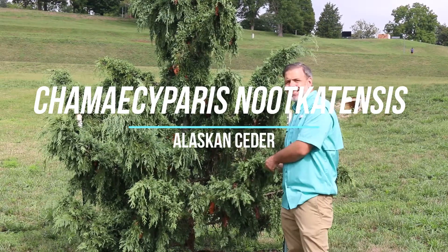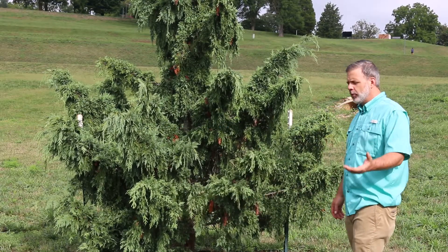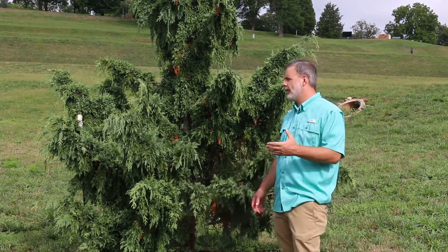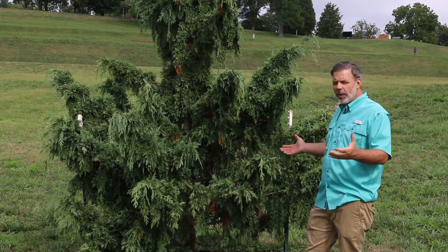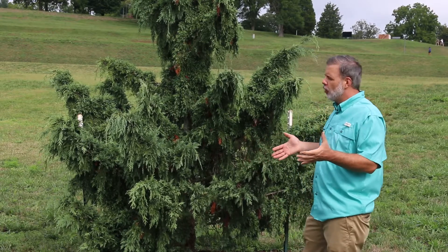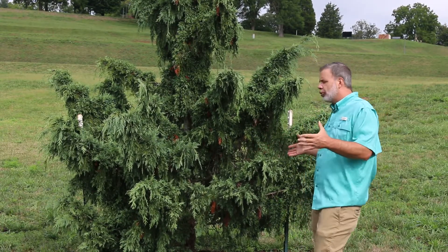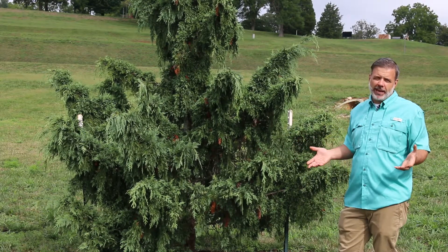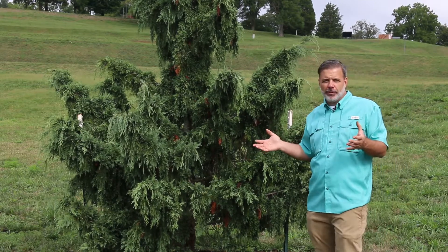Here I'm in front of the Alaskan Cedar, Chamaecyparis nootkatensis. The specific epithet nootkatensis is named after the Nootka Sound in British Columbia. This is a great plant. You'd think a plant called Alaskan Cedar would not be able to grow in eastern Tennessee, but it thrives — it does great. This plant is very good to plant in a variety of conditions and very adaptable.